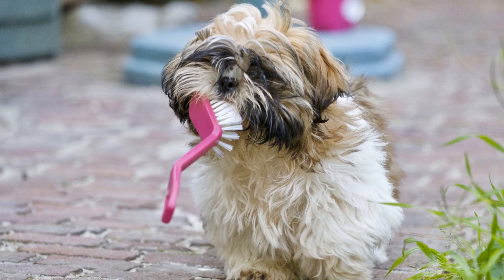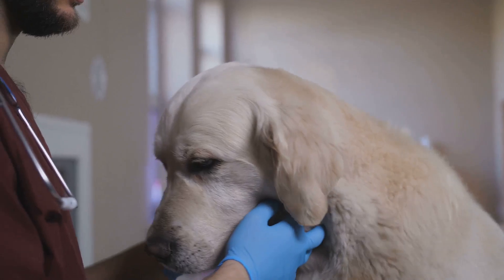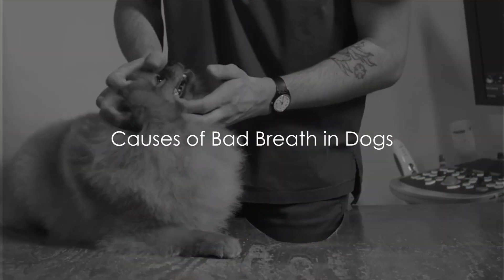Like humans, dogs can experience a variety of dental problems, and each can be a potential cause of that foul smell. But don't fret — understanding the causes is the first step towards finding a solution. Let's dive into the causes of your dog's bad breath.